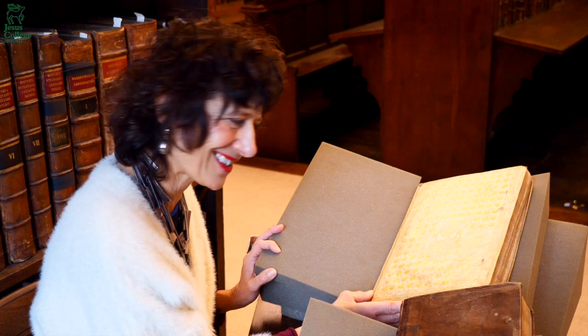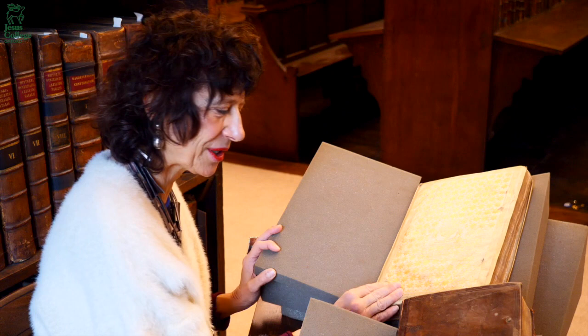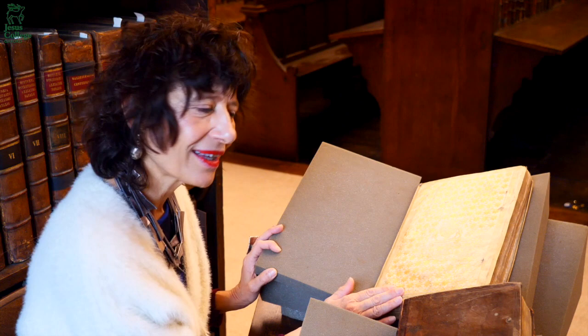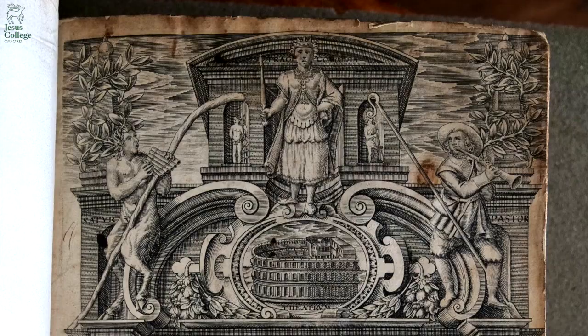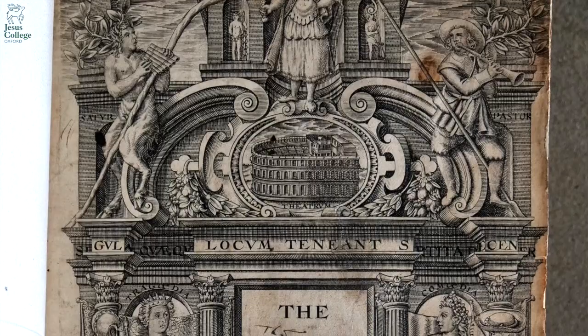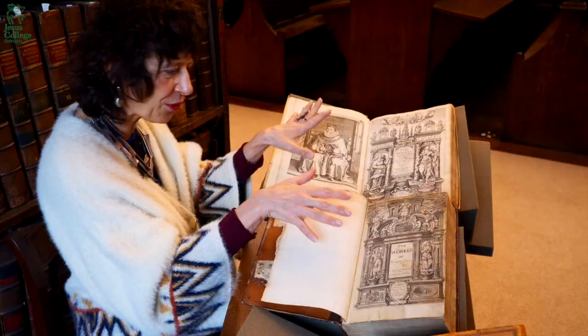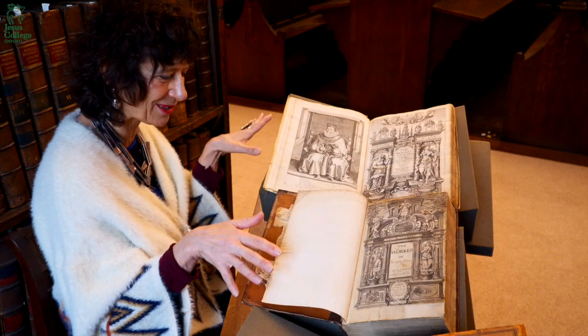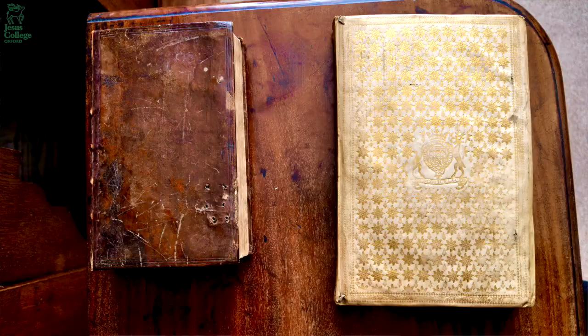A monarch publishes his works in this impressive folio format in 1616, and it is in the same year that the first collection of plays in England is also published in folio format — by Ben Jonson. This is the book we're looking at. You can see it has a similar engraved frontispiece to that of the works of King James, but unlike King James's works, although the format is supposedly the same, this is actually a much smaller book and the binding is much less impressive than the gorgeous vellum of the king's book.